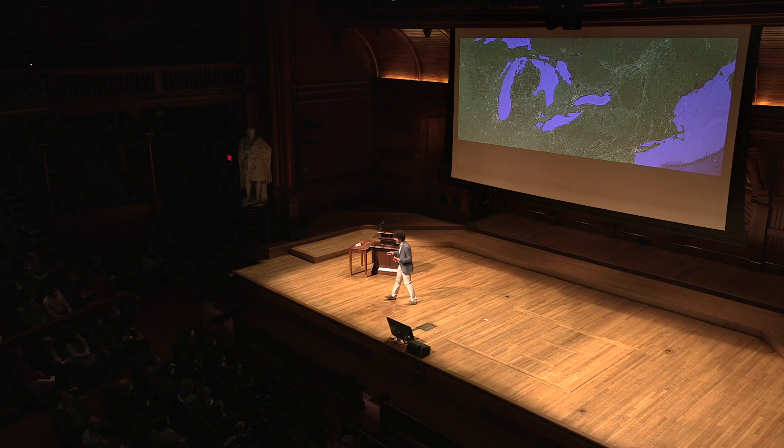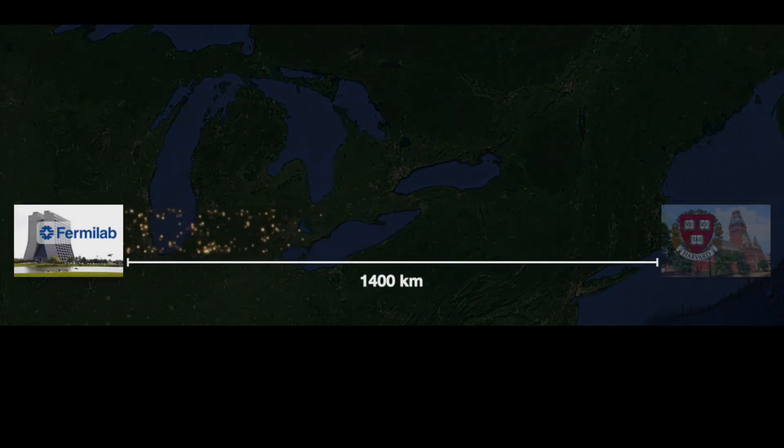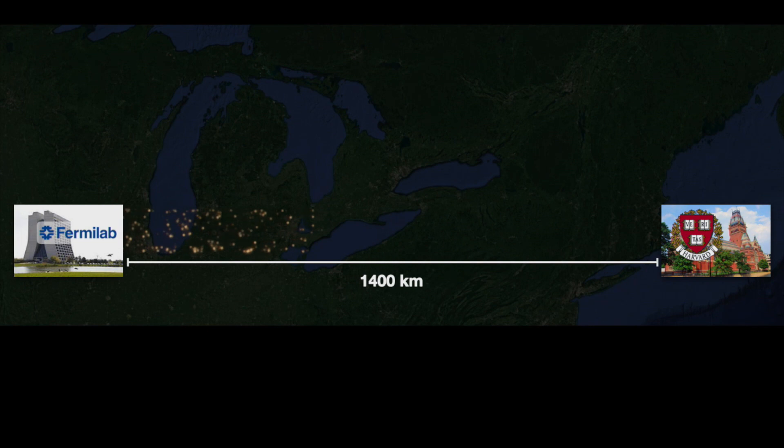But how do you go ahead and find an invisible particle? We need to use another interesting property of neutrinos: they change type. At the Fermi National Laboratory close to Chicago, Illinois, they have an artificial beam of neutrinos. Let's imagine pointing it towards us here in Cambridge, about 1,400 kilometers away.